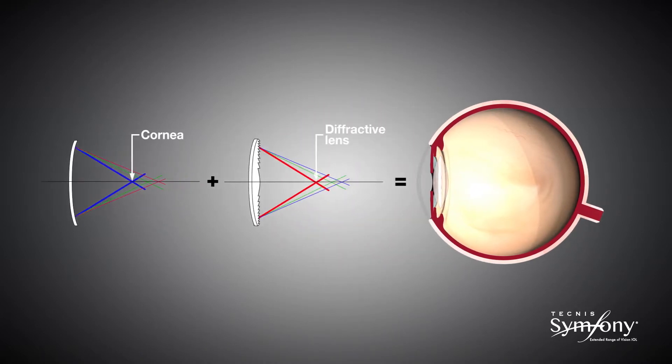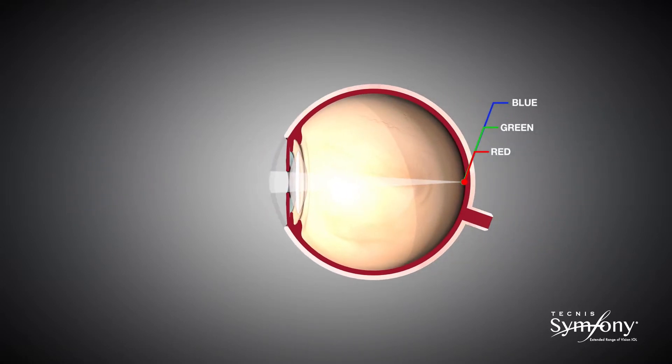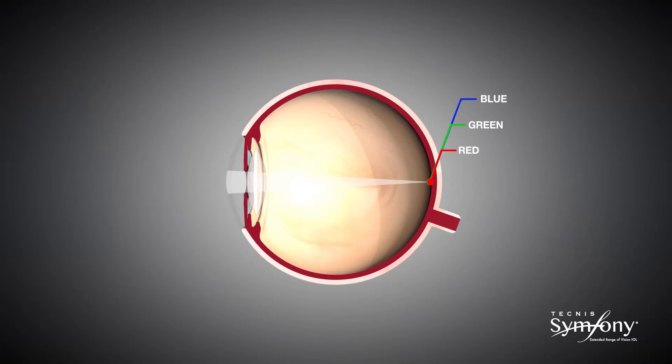Chromatic aberration can be reduced with a diffractive IOL because a diffractive lens is opposite to the cornea in that it is more powerful for red light and less powerful for blue. The effect is that the wavelengths of color meet at the same focal point, so the blur and aberrations are reduced. Achromatic technology applies this principle to not only reduce chromatic aberration, but to correct the chromatic aberration of the natural eye.